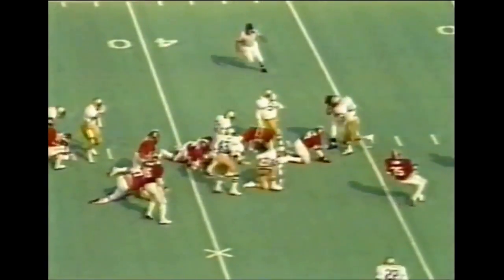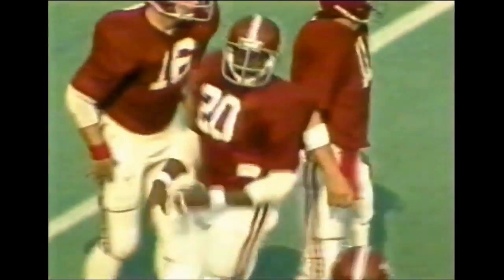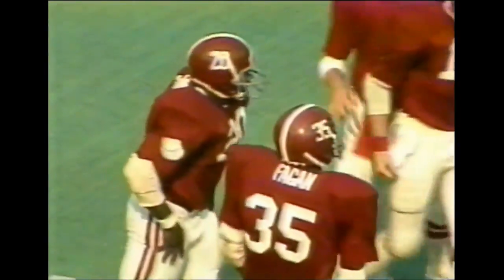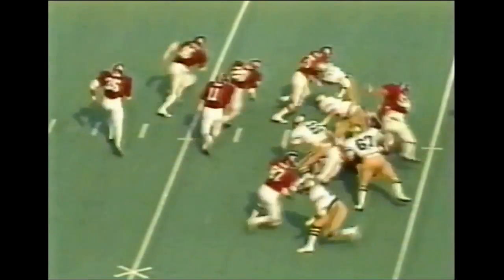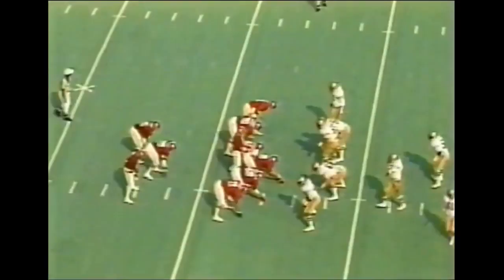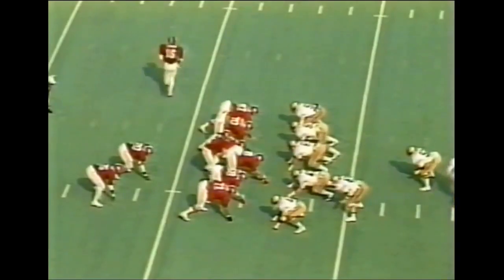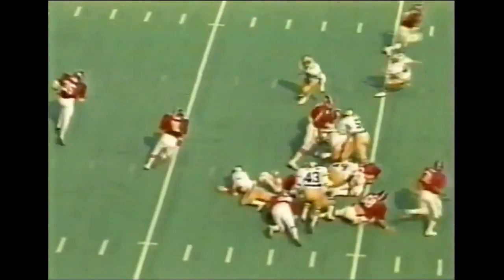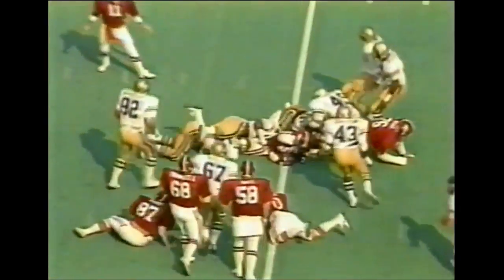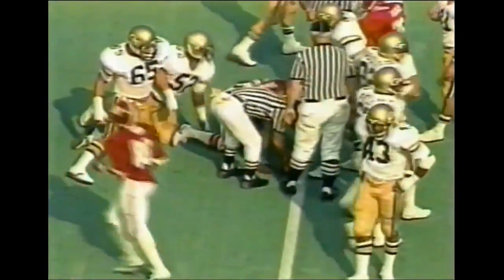On first and 10, Ken Simon carries up the middle — the fullback getting some good yardage, up to about the 43-yard line. On second and three, it's Coley, number 11, the quarterback making the turn. Fine run by Ken Coley down to the 40-yard line of Georgia Tech. He sends Carruth in motion to the left, then sends Simon with the football for a first down — look at that second effort by the fullback, Ken Simon, busting across the 30.